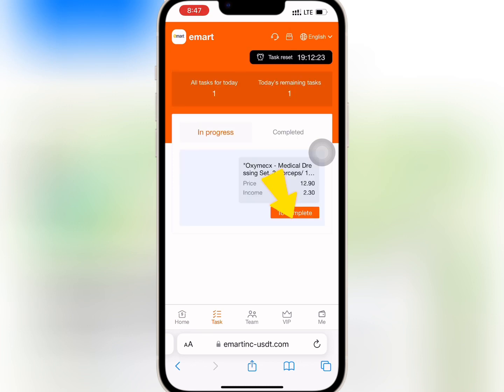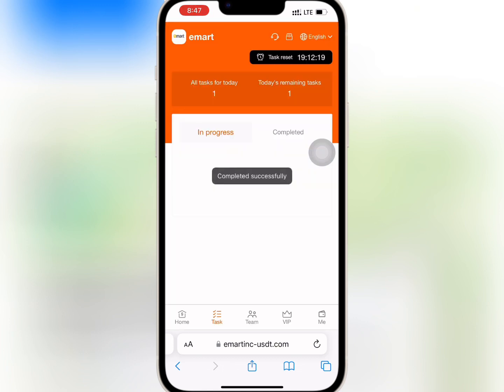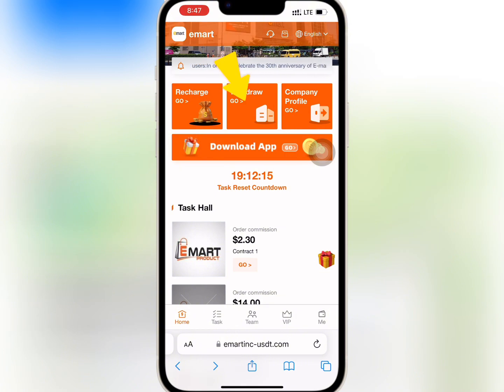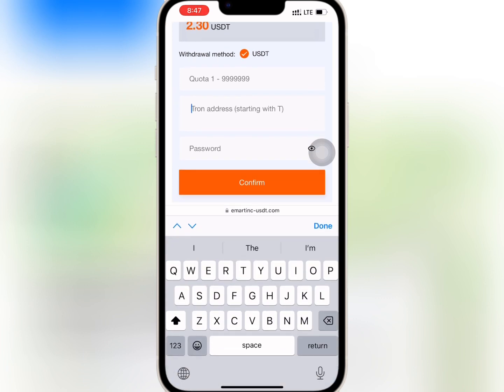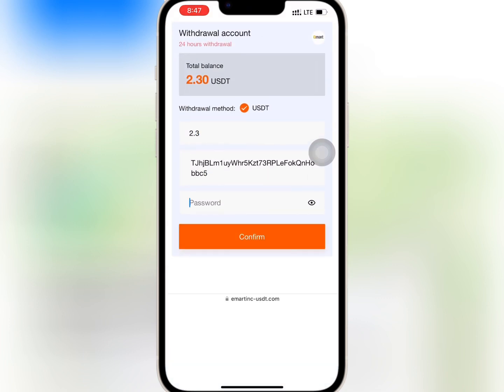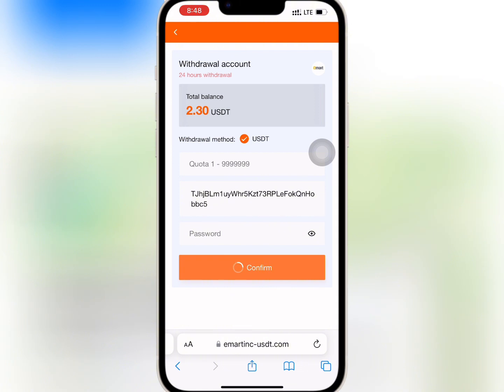I will tap on complete to finish the task. It is successful. So I will go to the homepage and tap on withdraw. I will paste my USDT address and enter the amount I want to withdraw. Once I'm done, I will enter my security password and tap on confirm. My withdrawal is successful.